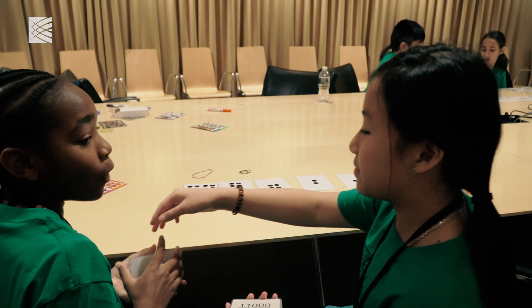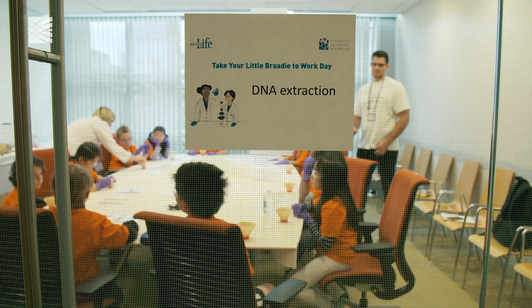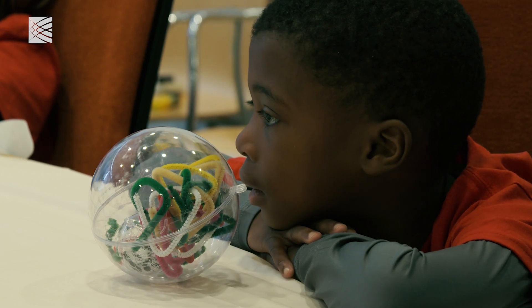It gives them a chance to connect with each other and connect with some grown-ups who do science, and really be immersed in our environment. So today we are going to take strawberries and we're going to mush up their cells and we're going to get the DNA.